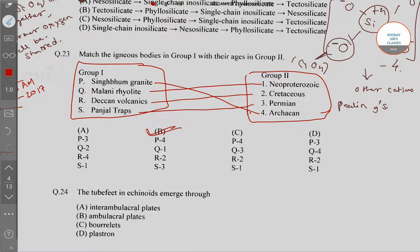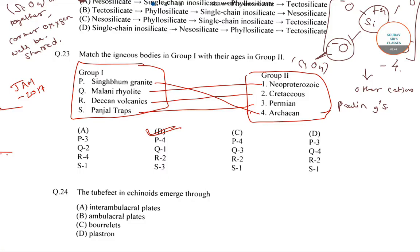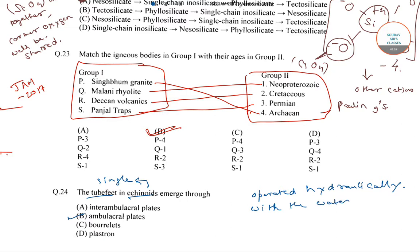In the next question: the tube feet of Echinoids emerge through which structure? These Echinoids have single tube feet that arise from their Ambulacral plates. So the correct answer is option number B, that is Ambulacral plates. These tube feet are operated hydraulically with the water vascular system.